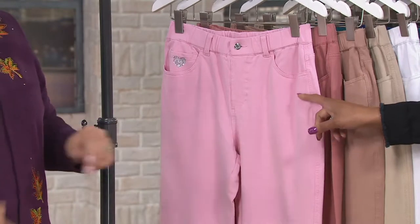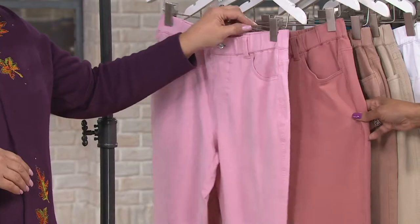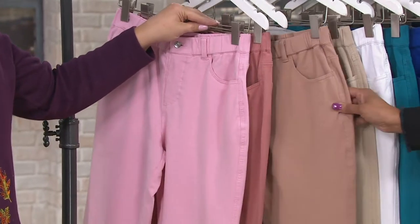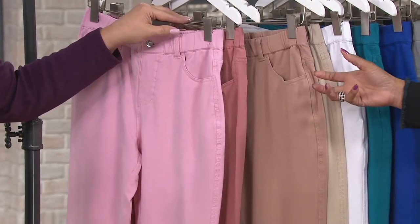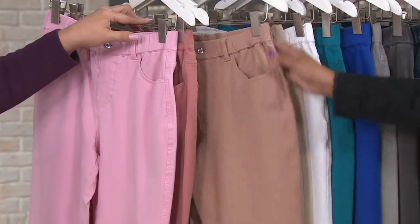Color choice number one is pale pink. Now, this is limited — we have large through 2X in this color. Then we have it in antique rose, small through 3X. Then here's the new one: pebble tan. It's like what you love about khaki with a little rose undertone to it. That's a good neutral — pebble tan.